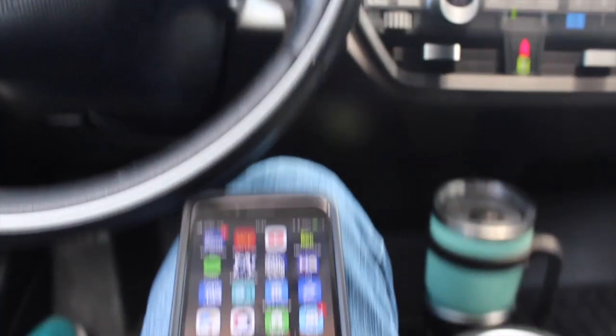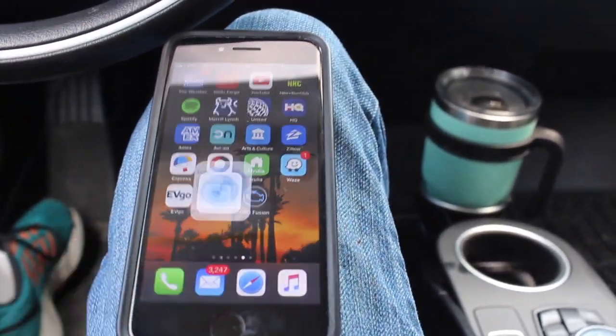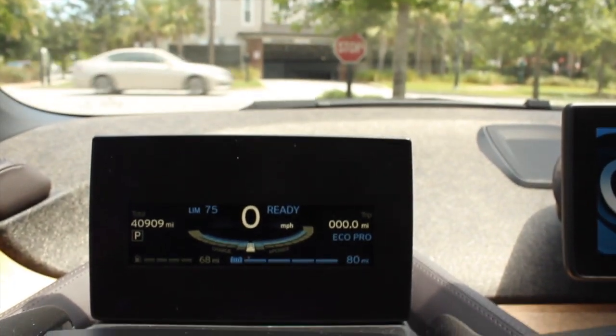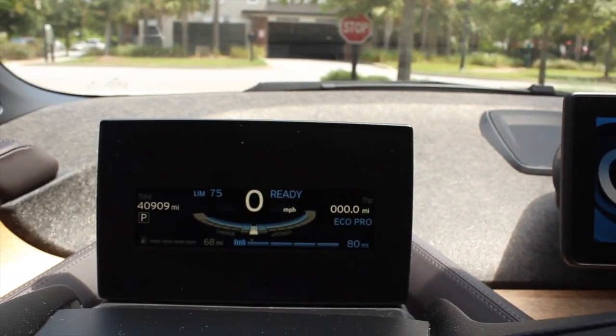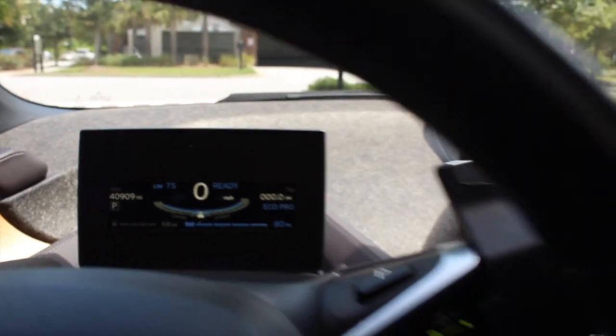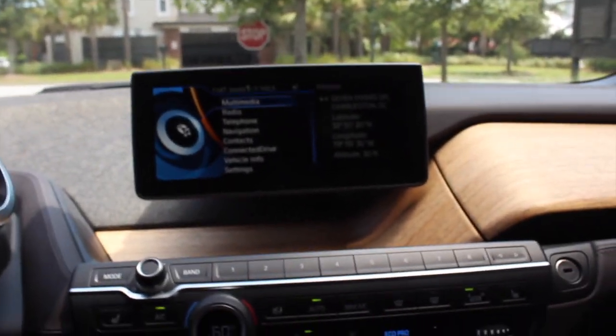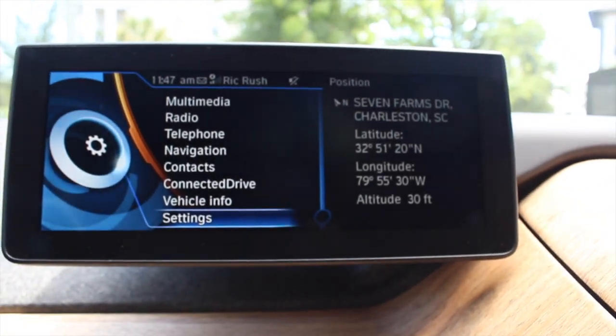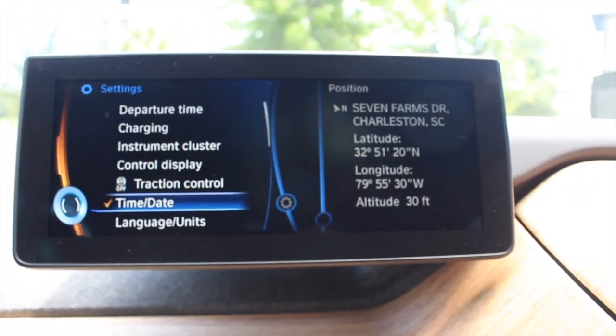What I wanted to share was my experience using the Bimmer Code app to code the BMW i3 with a range extender, in order to increase the fuel tank capacity and allow the use of the hold state of charge function. Currently, this is what the car looks like without either feature enabled.